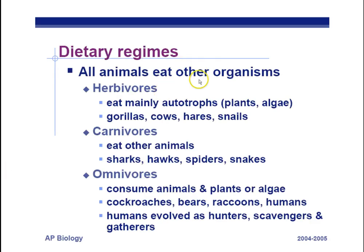Dietary regimes: all animals eat other organisms. Herbivores eat autotrophs — plants and algae. Examples include gorillas, cows, hares, and snails. Carnivores eat other animals — think sharks, hawks, spiders, and snakes.